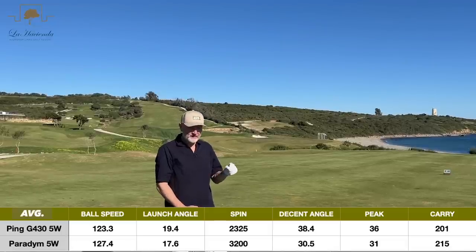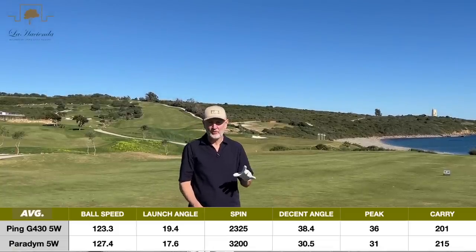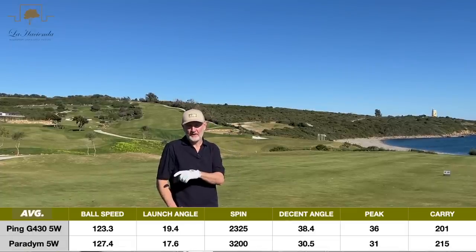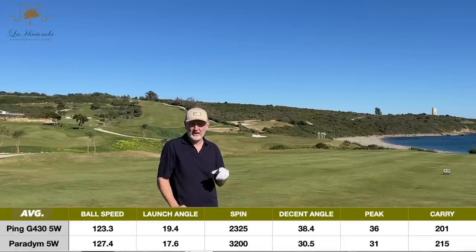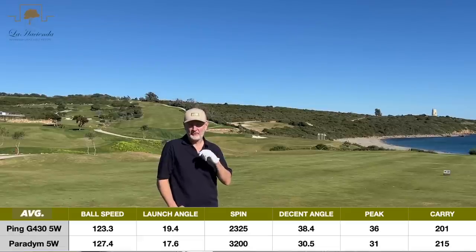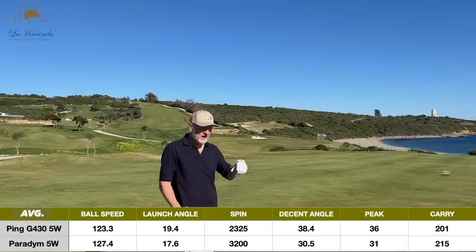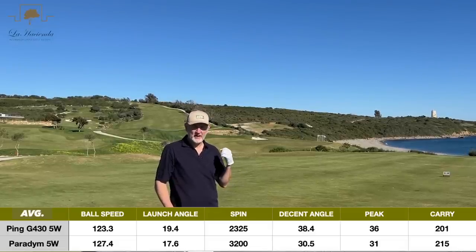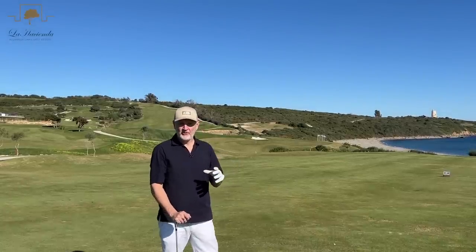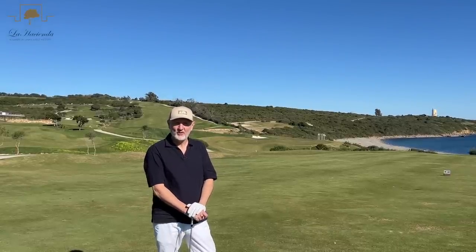Throughout all the testing I've done in the G430 lineup, their whole thing seems to be focused on assistance with launch — virtually every club has popped the ball up extremely high. Compare that to the Paradigm numbers and you'll see the launch angle is totally different. Look at overall carry and the Paradigm is the longer of the two clubs by quite a margin, given they're set at exactly the same loft. Everything I've tested with Paradigm has been about ball speed and keeping spin down to a controllable number. So they're very different in terms of ball data, confirmed both on the course and in testing.